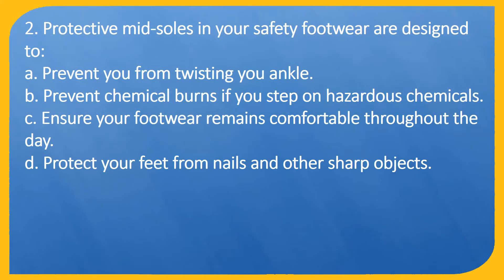Question 2. Protective midsoles in your safety footwear are designed to: A. Prevent you from twisting your ankle. B. Prevent chemical burns if you step on hazardous chemicals. C. Ensure your footwear remains comfortable throughout the day. D. Protect your feet from nails and other sharp objects.